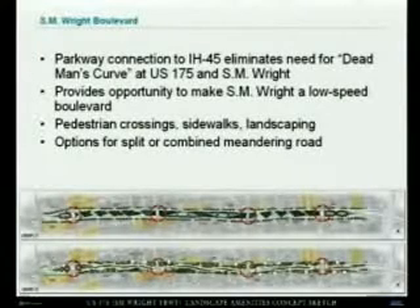One of the things the Trinity Parkway affords us is the ability to correct a very dangerous traffic movement in the southern part of Dallas. At 175, people wanting to go downtown have to take a very dangerous curve known as Dead Man's Curve, up SM Wright Freeway. We're going to connect the Trinity Parkway to I-45, making that a free movement. Therefore, SM Wright Freeway can be taken down to a low-speed boulevard with pedestrian crossings, sidewalks, and landscaping. The neighborhood is very excited about this.